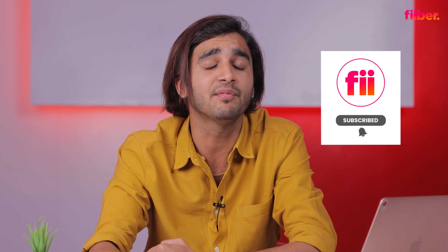Before we get on with the rest of the video, consider hitting that red subscribe button for detailed tech videos and also turn on the bell so you don't miss any of our latest updates.